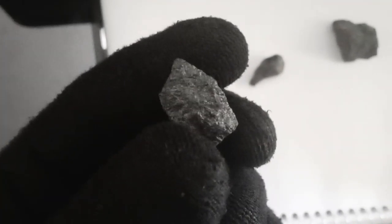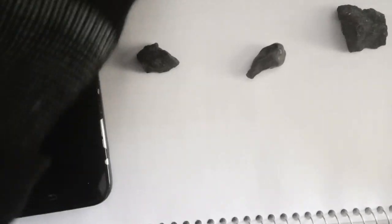Treated black diamonds undergo processes to modify their natural color. Exposure to radiation or heat can achieve the desired black hue, while the diamond retains its original properties. Treated black diamonds provide an alternative for those seeking the distinctive look of black diamonds with a more controlled and consistent appearance.